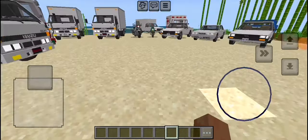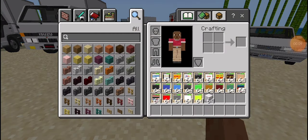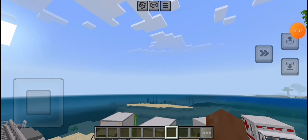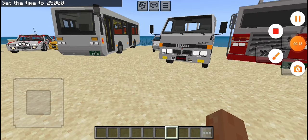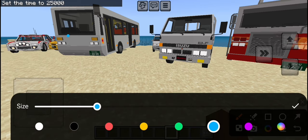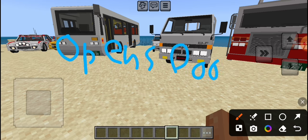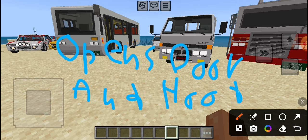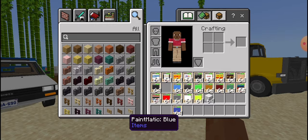Hello guys, today I'll show you - look at this - this is the review of the realistic vehicles mod. So let's get into the review. There's some paint matching here; I'll show you how to paint the vehicle.